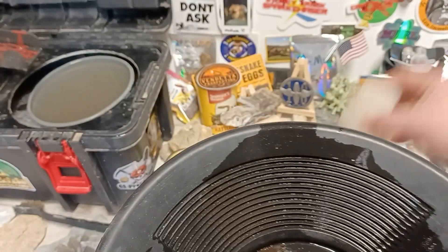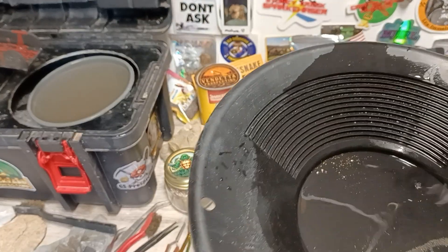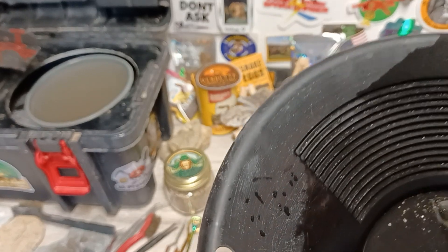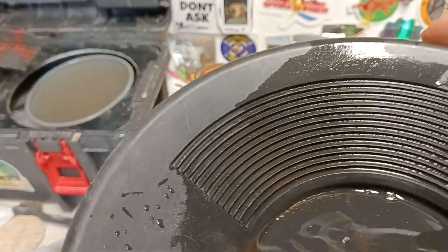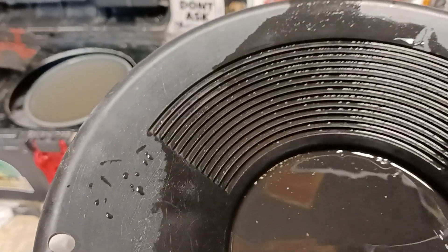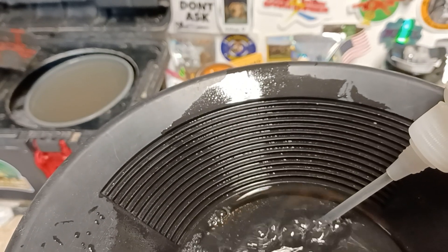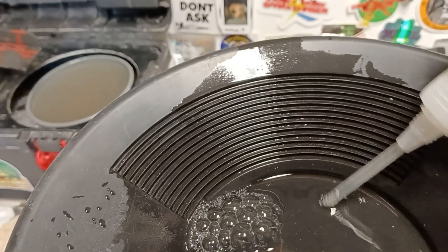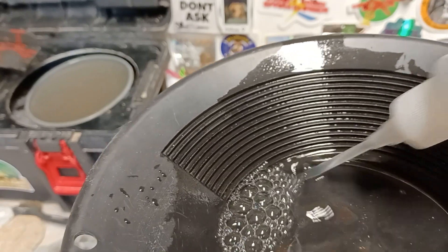I'm going to sucker this up. Oh, this ain't the sucker bottle. GS Prospecting, how you doing today — he always comes by and visits. There's a lot of little flower gold in here.